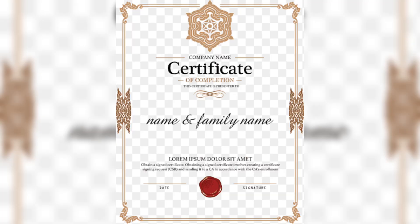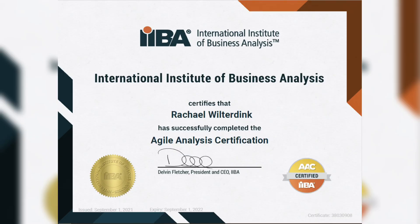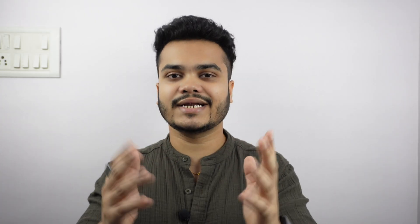You have to do relevant certifications. My recommendation is that you get CSPO certification and CSM certification — these are basic certifications regarding Agile and the Product Owner role. The best thing you can do in terms of certificates is to get IIBA certificates. If you have done ECBA or CBAP, all of these certificates, you will get a lot of help getting into BA, because big organizations give these particular certificates preference. That is also a strong recommendation from my end.